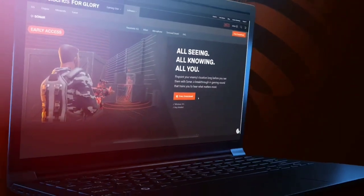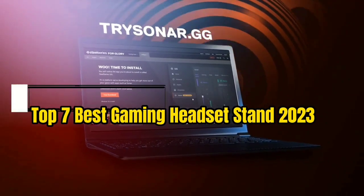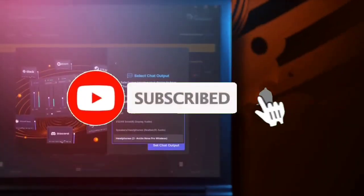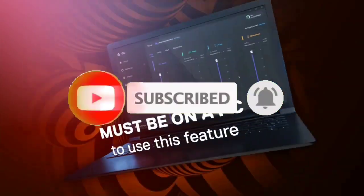So guys, that's all for Top 7 Best Gaming Headset 2023. The links to all products are given in the description, updated for the best prices. Subscribe to our channel for more videos. We'll meet in the next video — till then, take care. Bye.